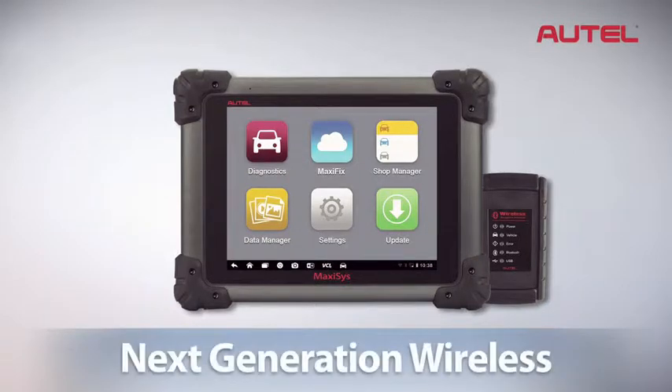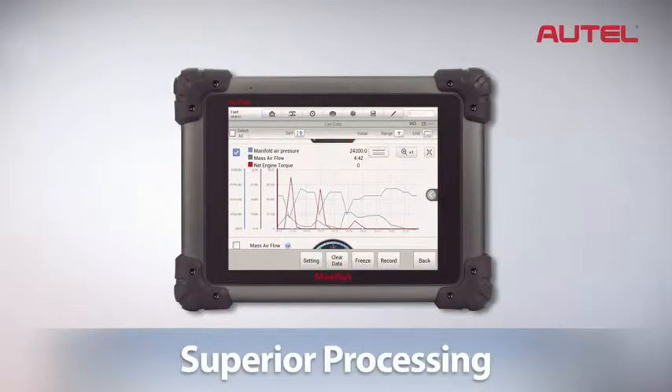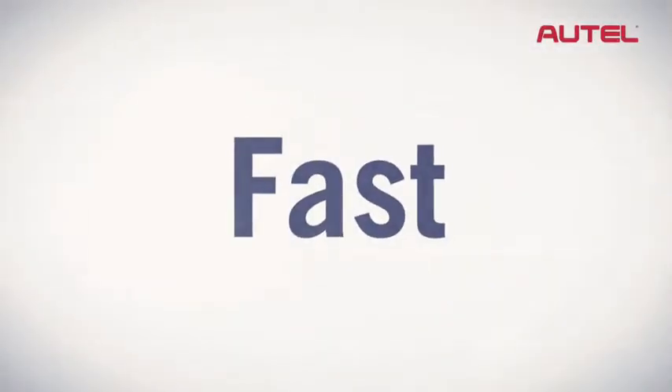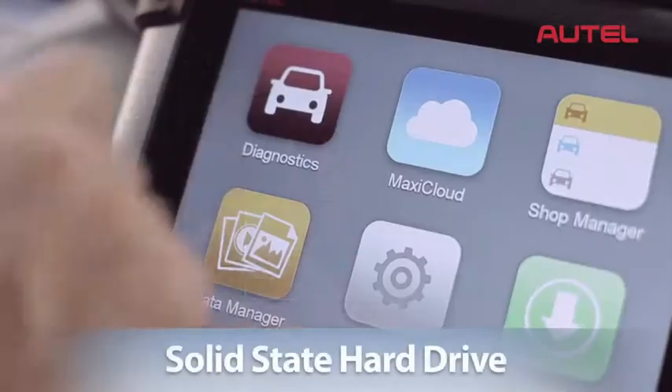Combining next generation wireless technology with radically superior processing capability, MaxAssist leads the industry in areas most important to today's technicians. MaxAssist is fast, operating at lightning speeds, powered by a state-of-the-art quad-core processor and a solid-state hard drive.